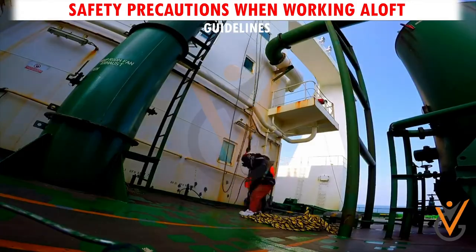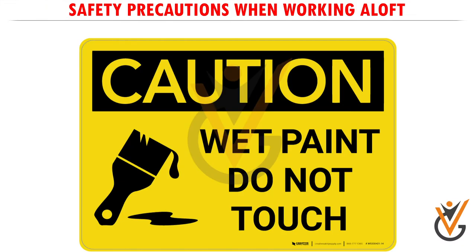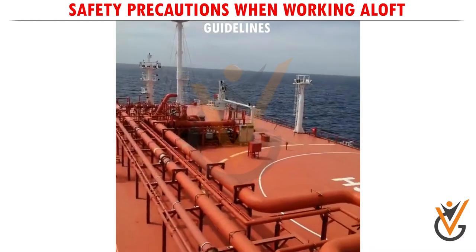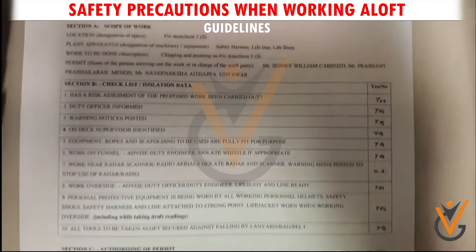Guideline 7. Upon completion of the job, all equipment must be removed from the site, and warning notices or isolated systems restored to normal condition. Concerned personnel must be notified of completion of the job.